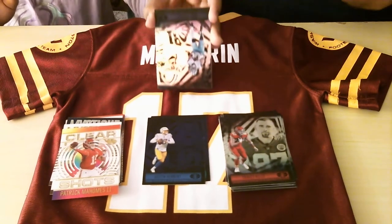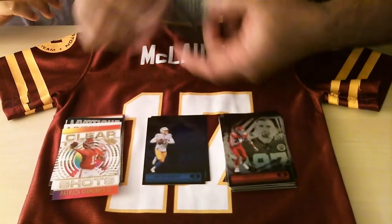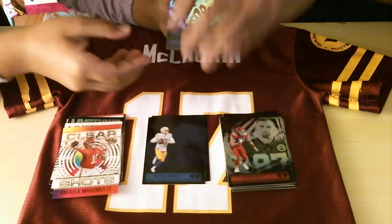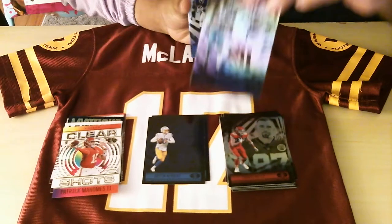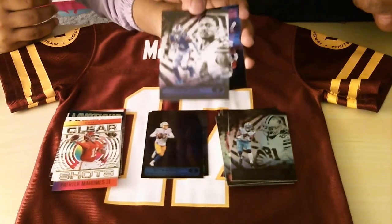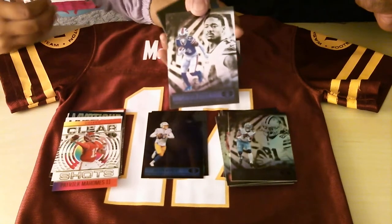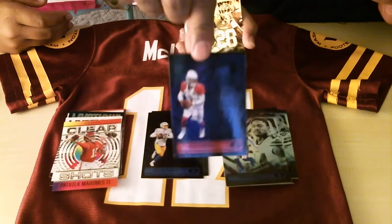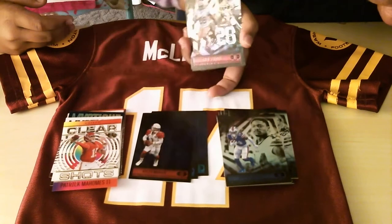My daughter's going to do the last one. Hold it like this — upside down, okay. This is Femi Sohoko. Who's this guy? We know this guy — he's from Maryland. That is Stefan Diggs. Ooh, there's a nice black Kyler Murray mega box exclusive!